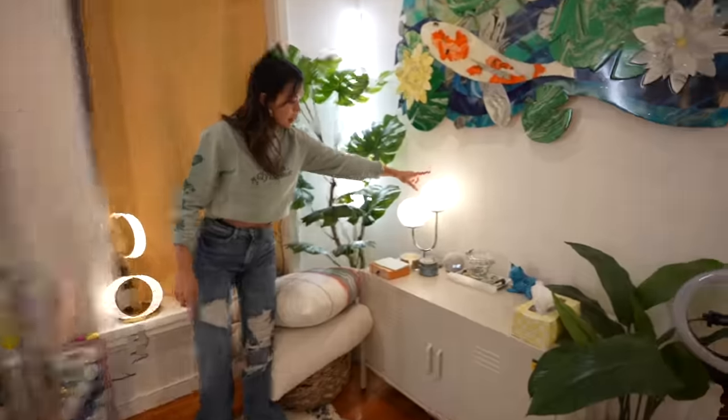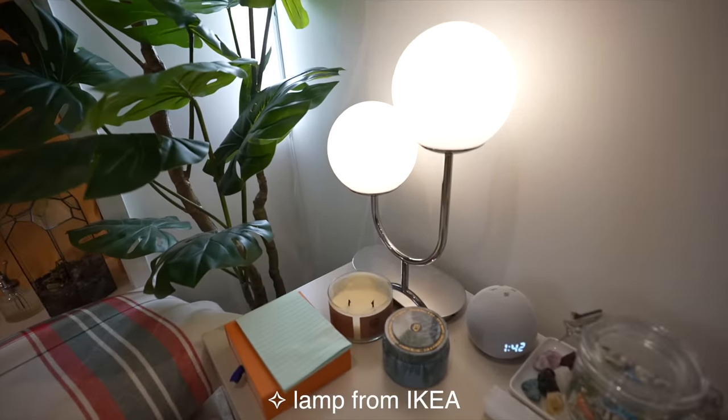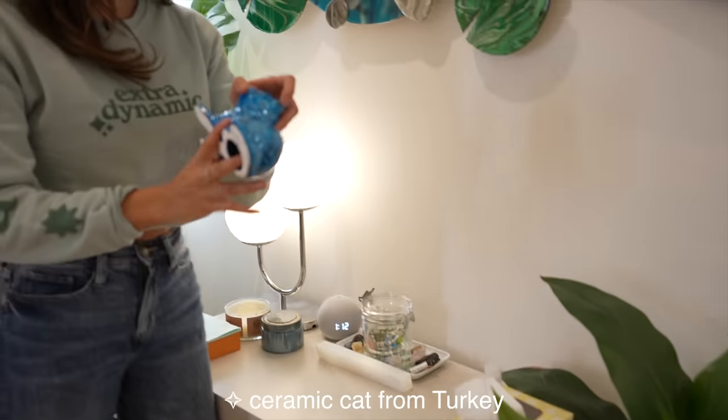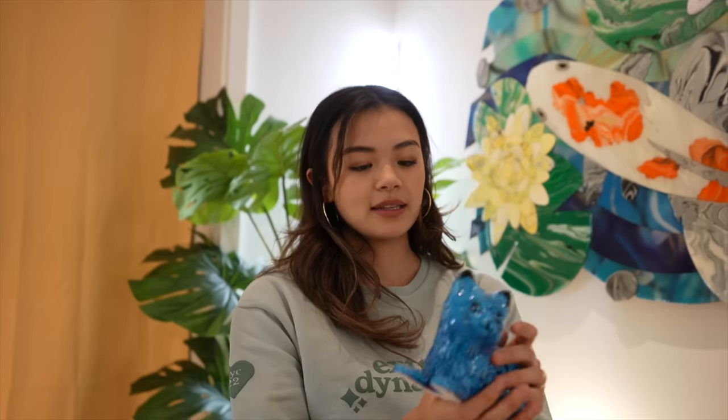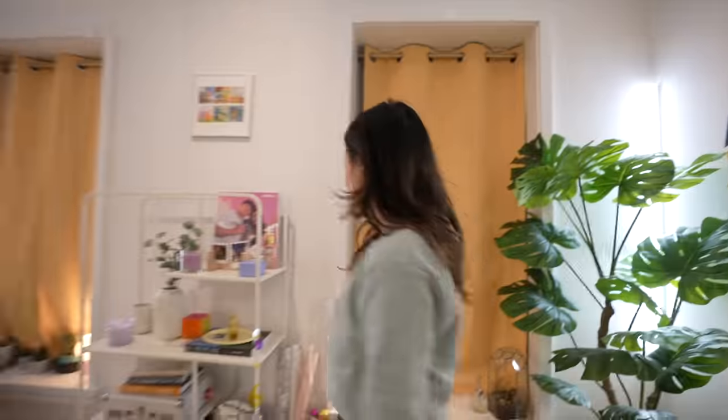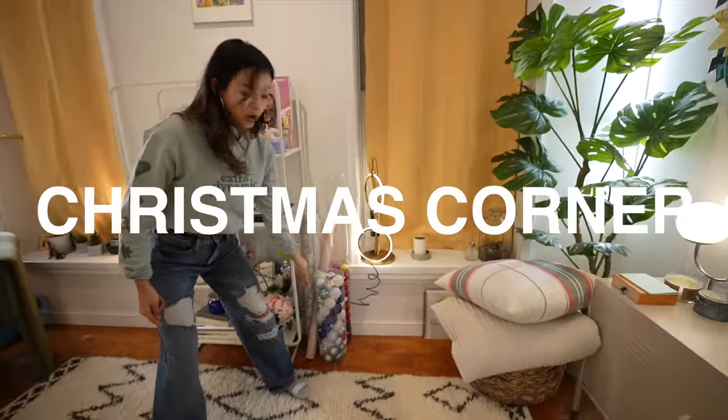Then this lamp right here is from Ikea. I have some random crystals. This is my selenite rod. I don't know anything about crystals but one time I just bought this because I thought it was really, really funny — it's so cubular and really big. I got this cat in Turkey, it's blue. I think I paid like $50 for it and then I had to carry it around for two weeks and it was worth it. I never named it — I guess I'll name him Turkey.